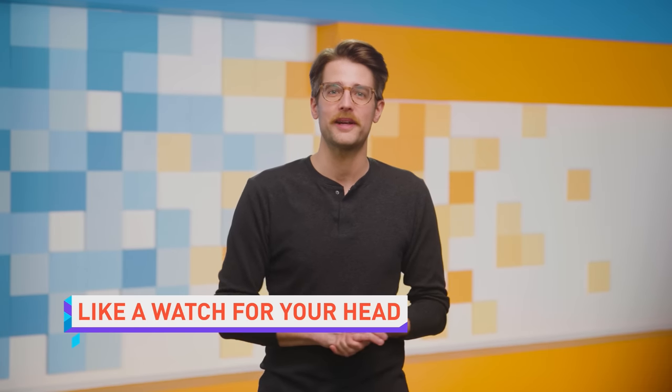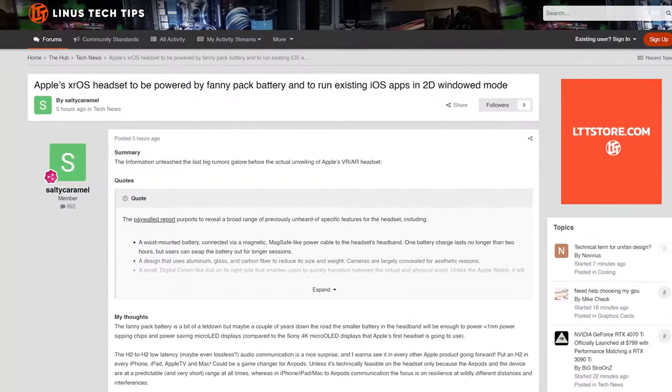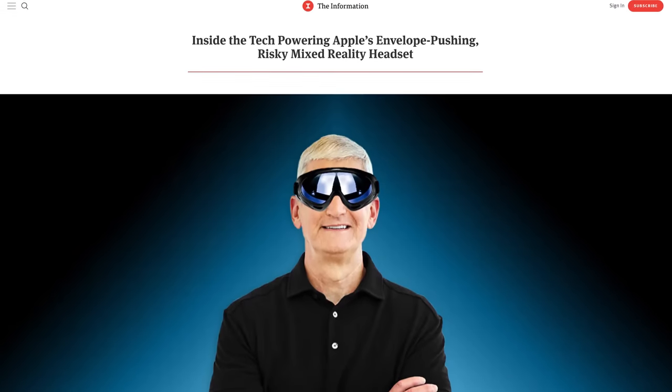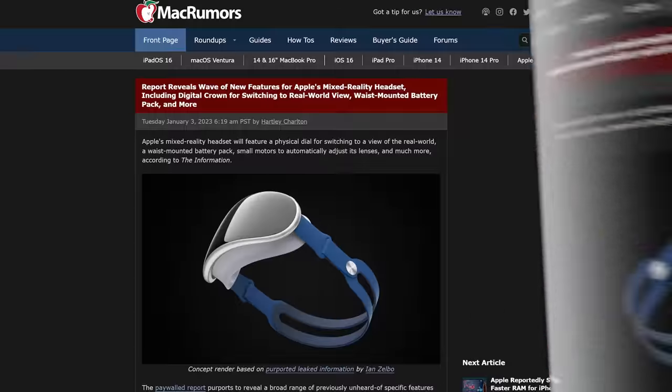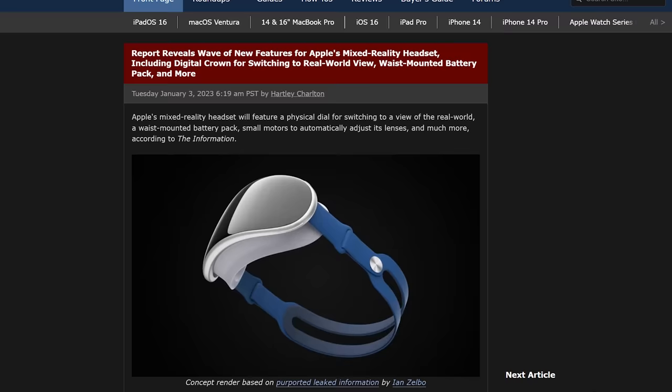Apple doesn't usually show up at CES, but this year leaks about the company's long-in-development mixed reality headset did. A report from The Information claims the device will have a waist-mounted battery à la the Magic Leap, a 120-degree field of view — more than the 106-degree FOV on the Meta Quest Pro — and a digital crown like the Apple Watch that users can use to switch between the physical and virtual world, which will definitely not be called a metaverse. They said they wouldn't.